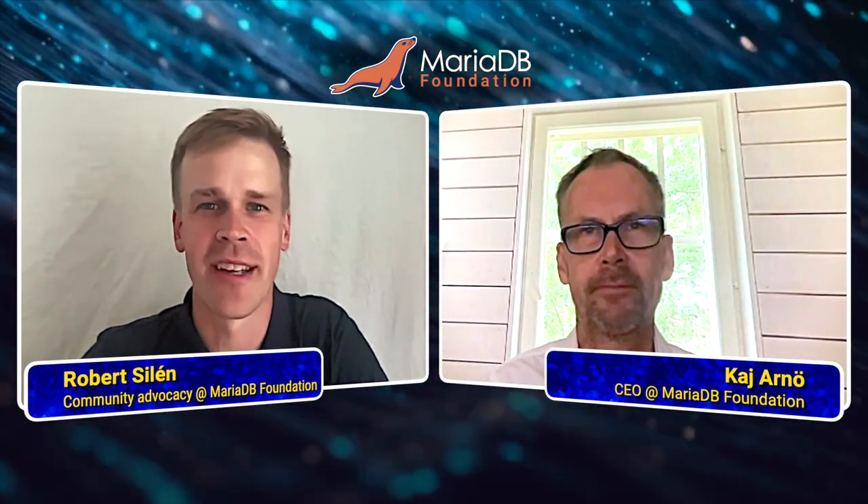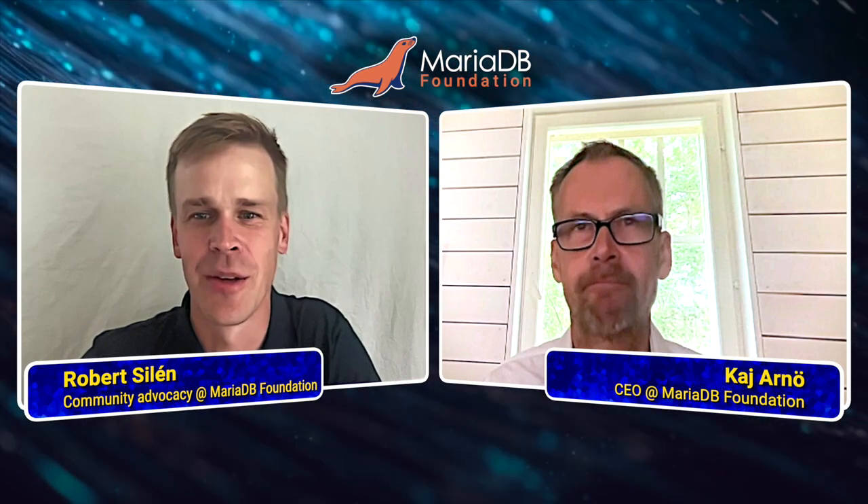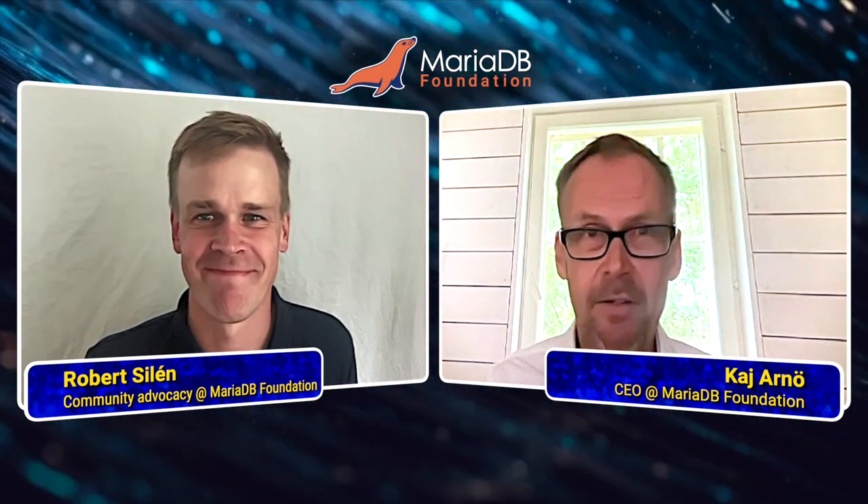Hi, I'm Robert Selen and I'm working on Community Advocacy at MariaDB Foundation. With me today I have Kai Arne, our CEO. Hi Kai. Hi Robert.